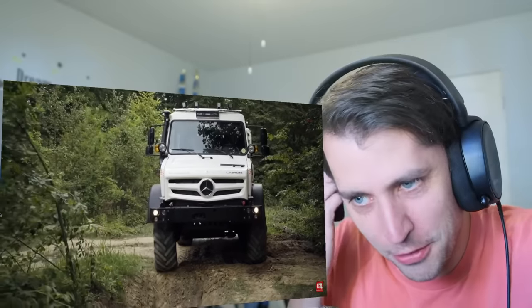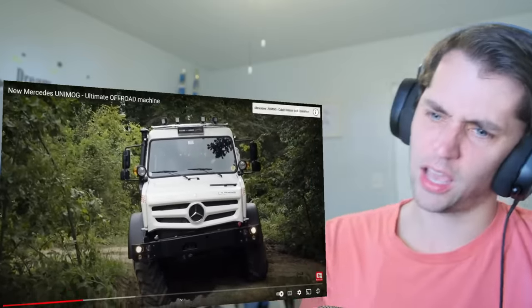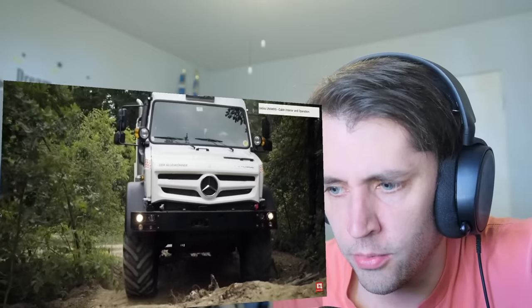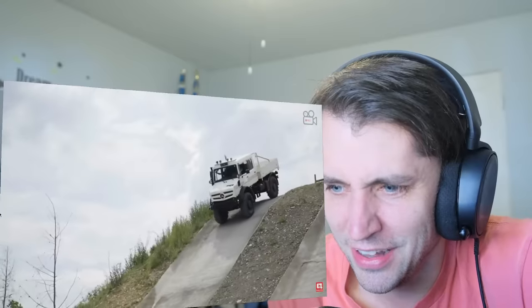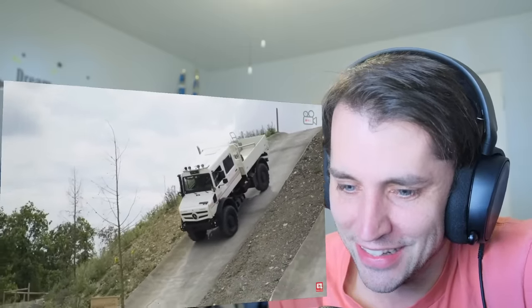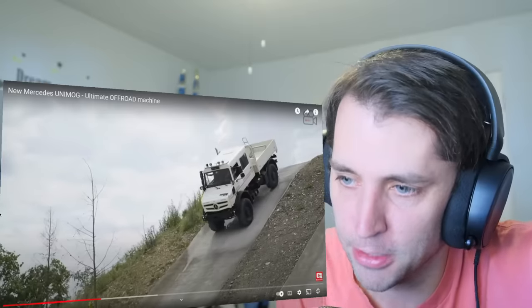This would be the most fun thing in the world. What a thing of beauty. Look at the traction — what is it driving down? It's like driving down straight glass and not even slipping. This is the coolest.